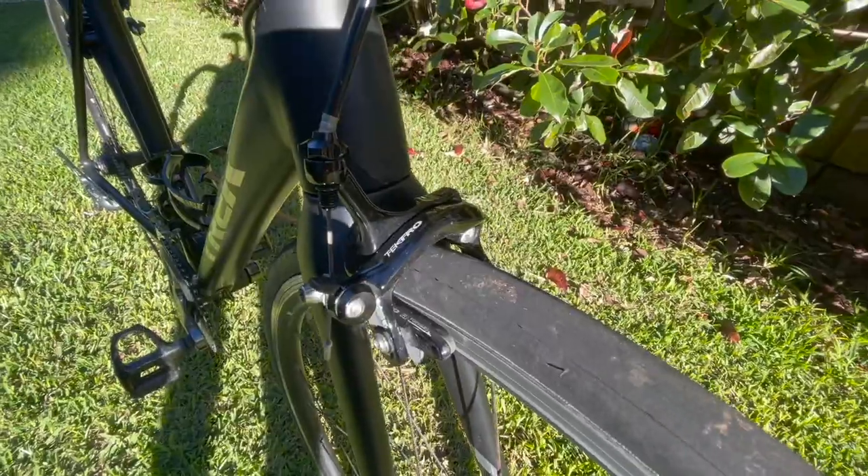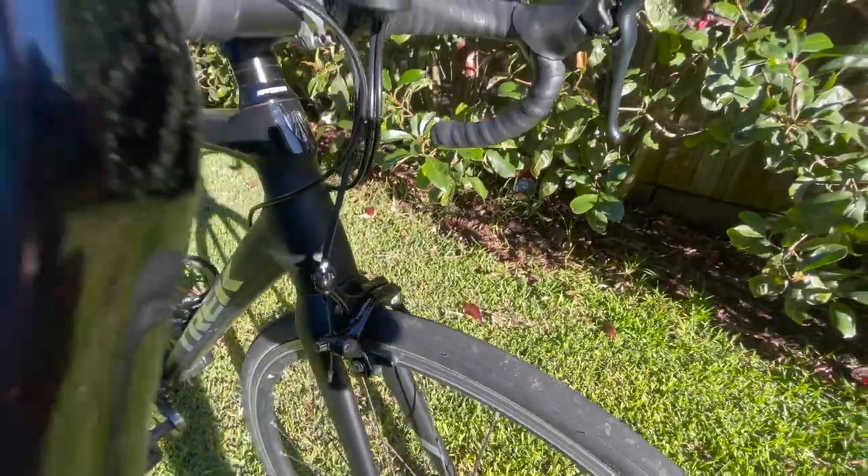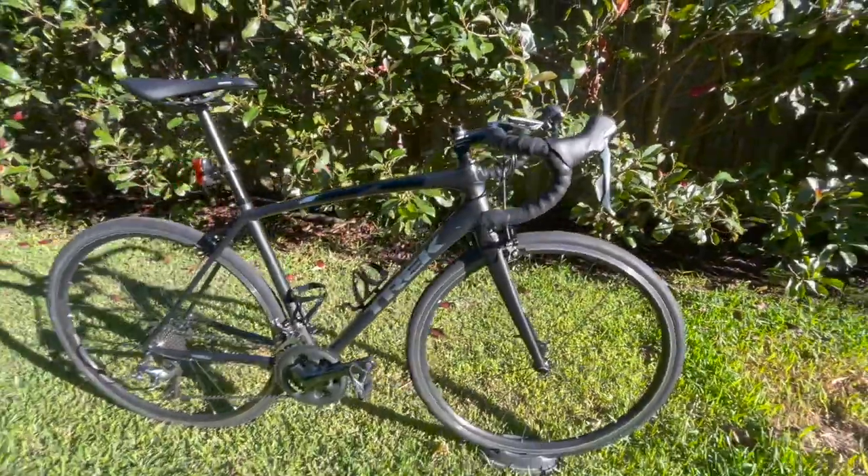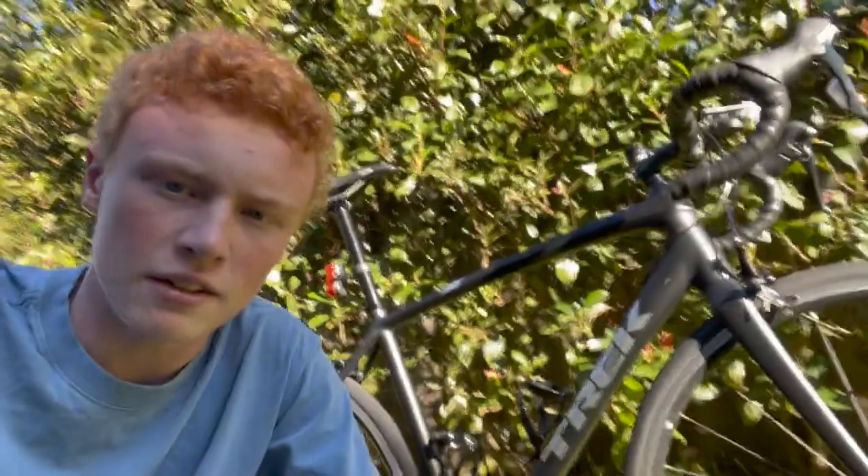Reason number one — I don't really regard this as one of the main reasons because I'd be moving on from the bike regardless — but the size is a little bit too small for me now. Kind of disregard that point, because the following reasons are still why I would have sold the bike anyway. The frame is 52 or 54 centimetres and I've had it for almost four years now.